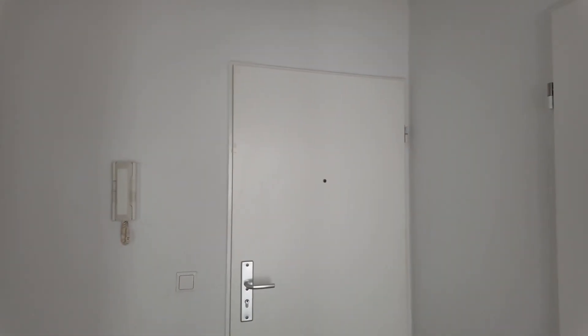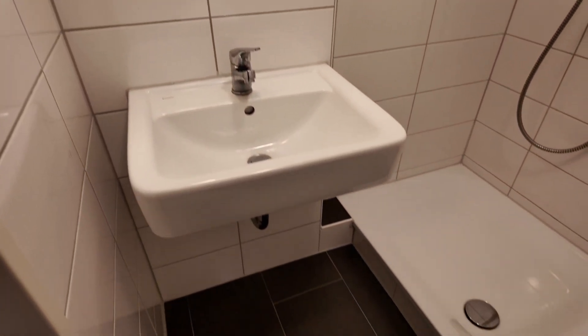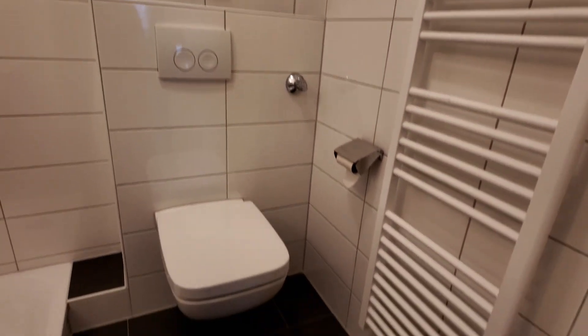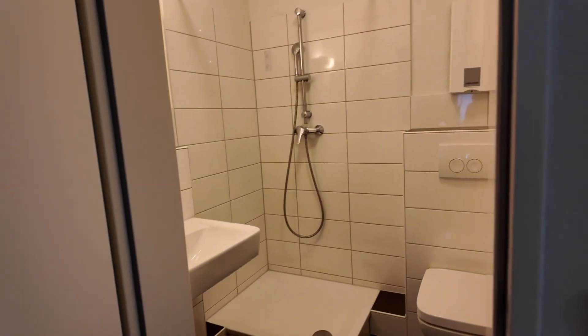I'm turning the camera on. So this is the front door, and on the left side is my bathroom. So yeah, this is how it looks like — that's the full bathroom right there.